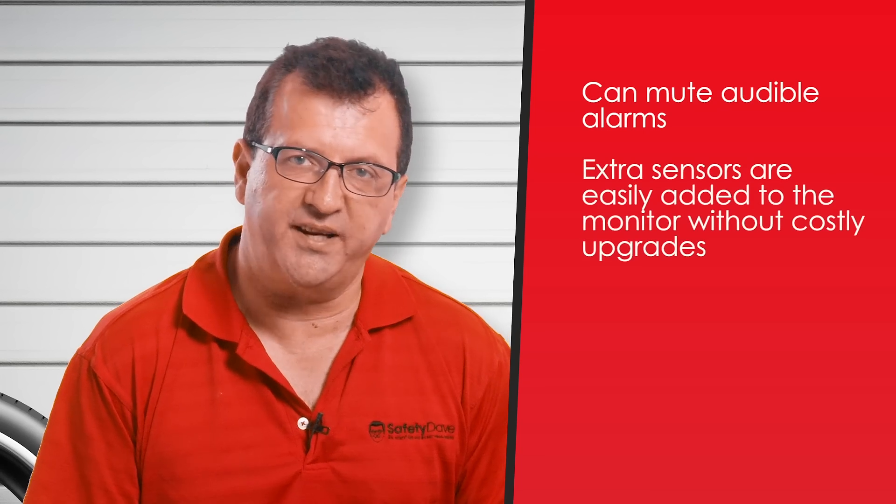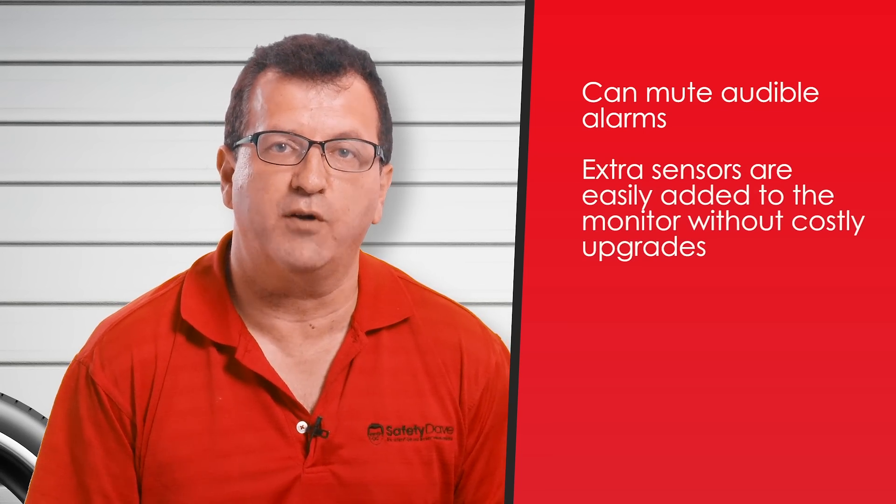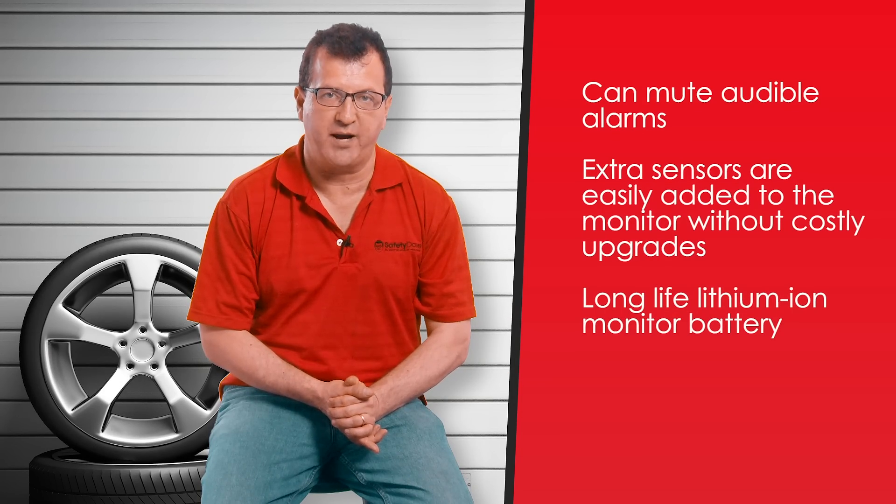We also have the ability to add extra sensors without changing the monitor or the addition of a repeater unit. Our monitor unit comes with a rechargeable long-life lithium battery.